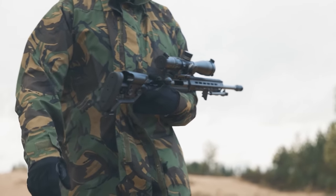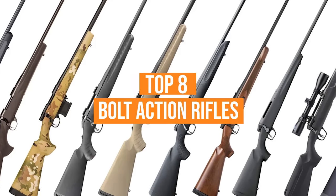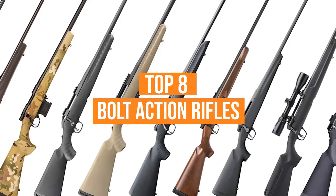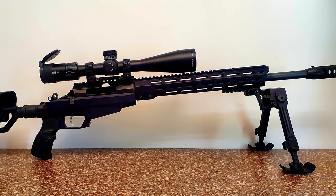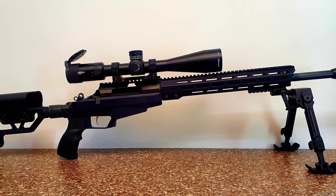So to help with your decision, we have listed the top 8 bolt-action rifles and their key features, plus the things you need to consider to help you choose the best one for you. You can also find a more detailed analysis and a comparison tool on our website, allaboutsurvival.com.